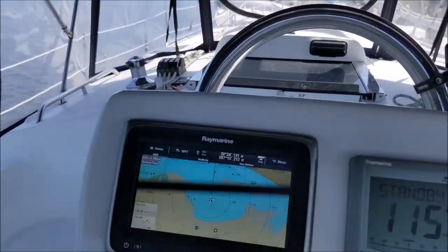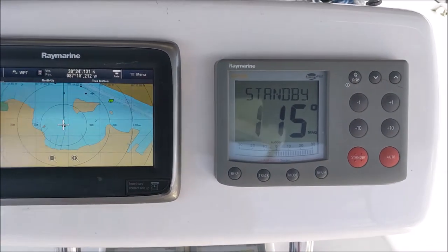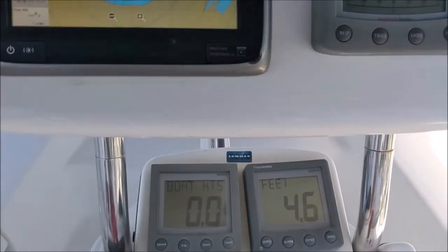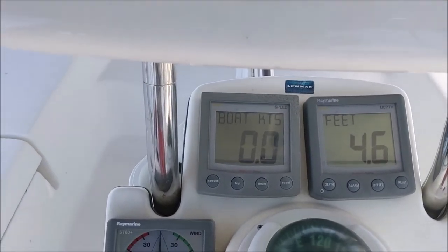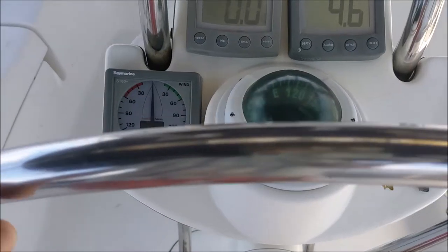Here's the helm. You've got a multi-function display with radar, a Blowdex autopilot, wind, speed, and depth, and a compass.